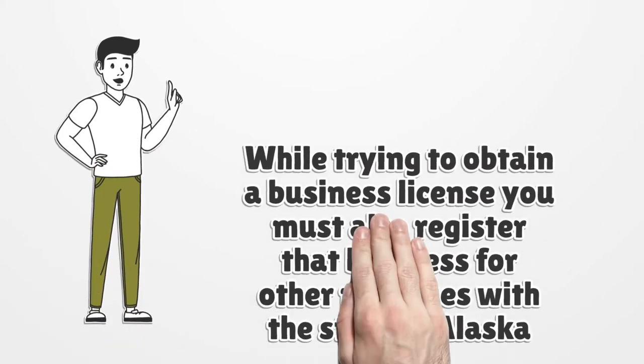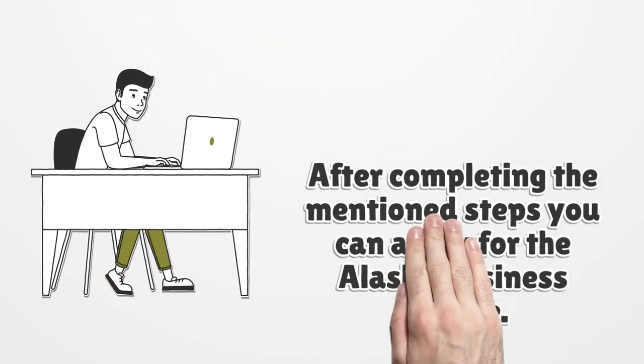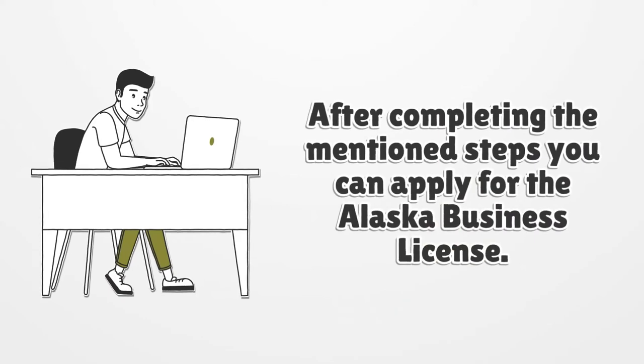While trying to obtain a business license, you must also register that business for other purposes with the State of Alaska. After completing the mentioned steps, you can apply for the Alaska business license.